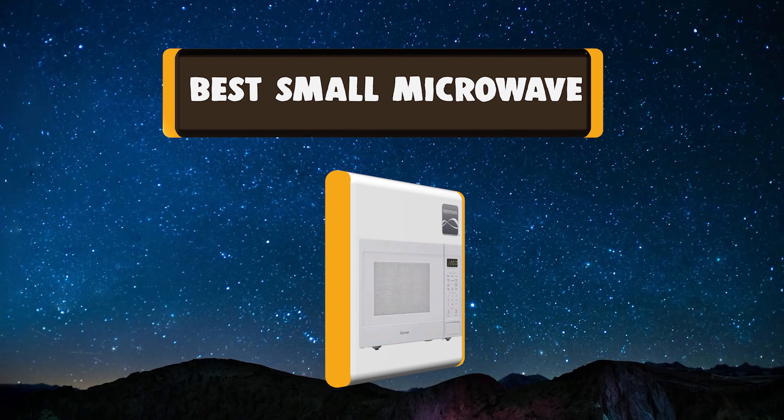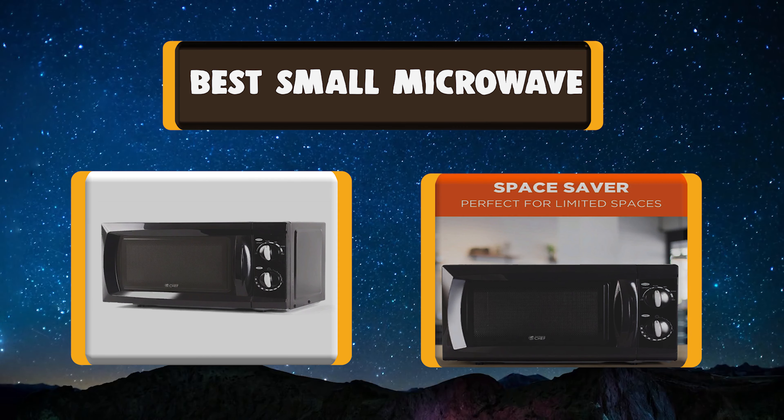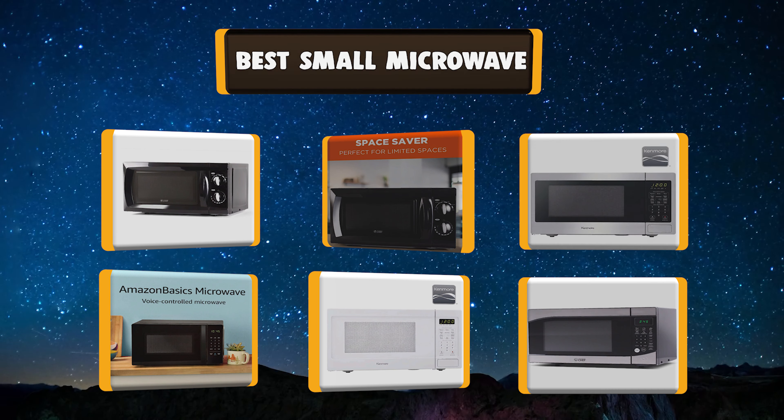In today's video, we're going to take a look at the best small microwaves on the market right now. I made this list of the 5 best small microwaves based on my own experience.